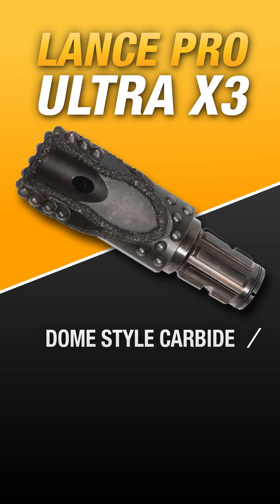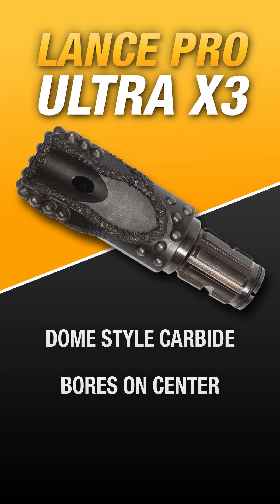However, jumping to the Lance Pro on the Ultra X3 platform may be for you. With continuous coverage from the dome-style carbide for extended wear, this bit has a tendency to bore on center, allowing you to execute your bore plane. The Lance Pro is also rebuildable, offering the ability to get a new cutting structure welded on, also extending the wearability of the bit.